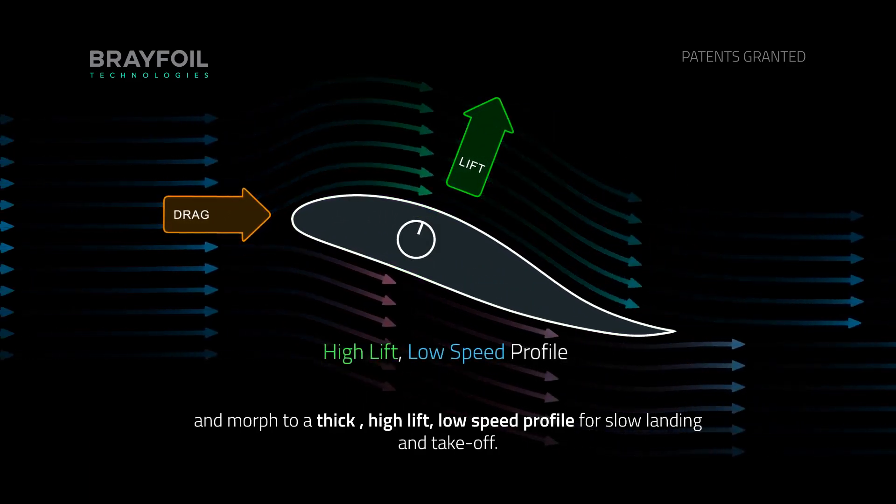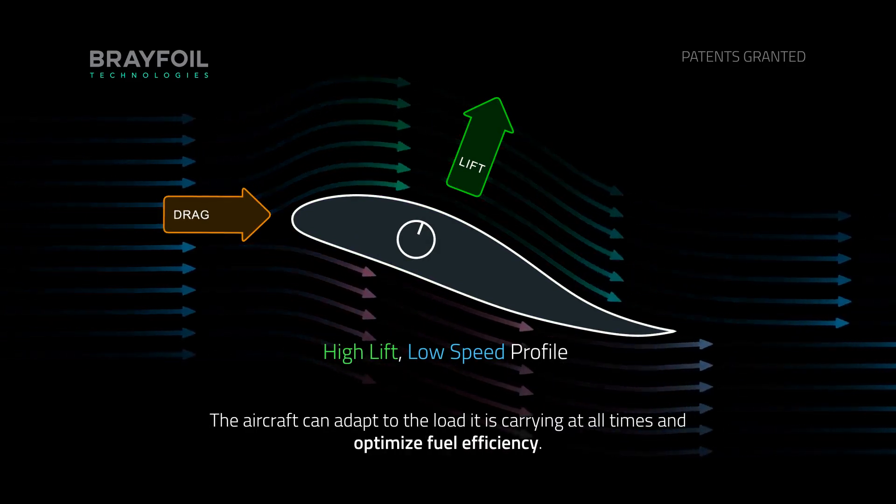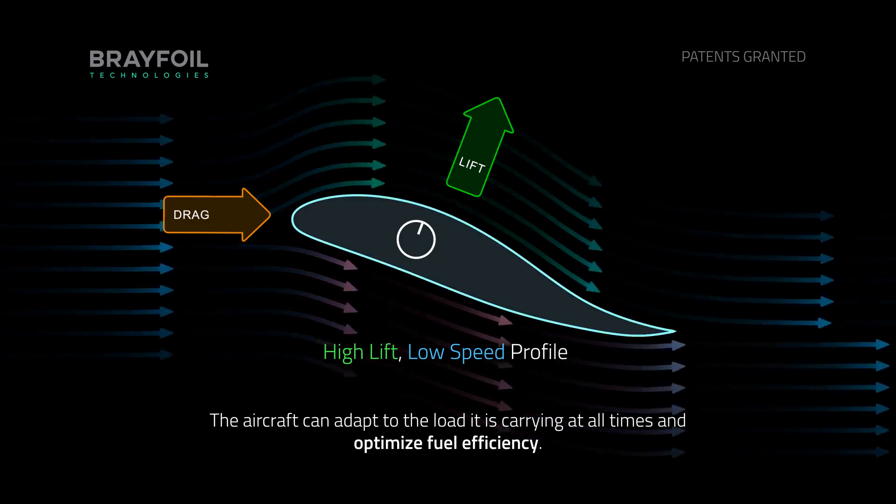high lift, low speed profile for slow landing and take off. The aircraft can adapt to the load that it is carrying at all times and optimize fuel efficiency.